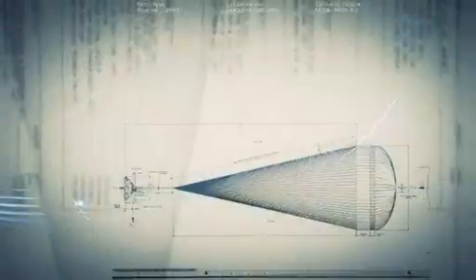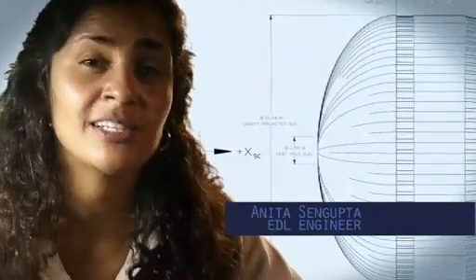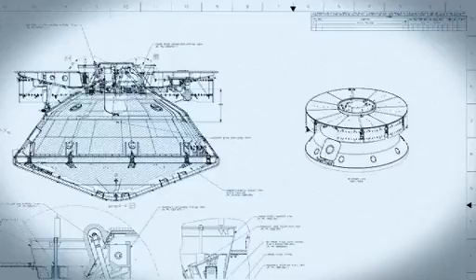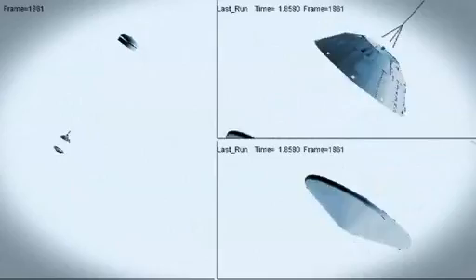So at that point, we use a parachute. The parachute is the largest and strongest supersonic parachute that we have ever built to date. It has to be able to withstand 65,000 pounds of force, even though the parachute itself only weighs about 100 pounds. When it opens up that fast, it's a neck-snapping 9 Gs. At that point, we have to get that heat shield off.